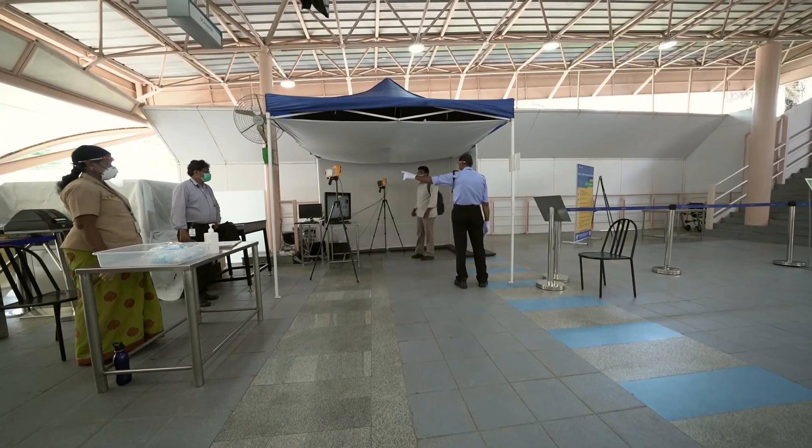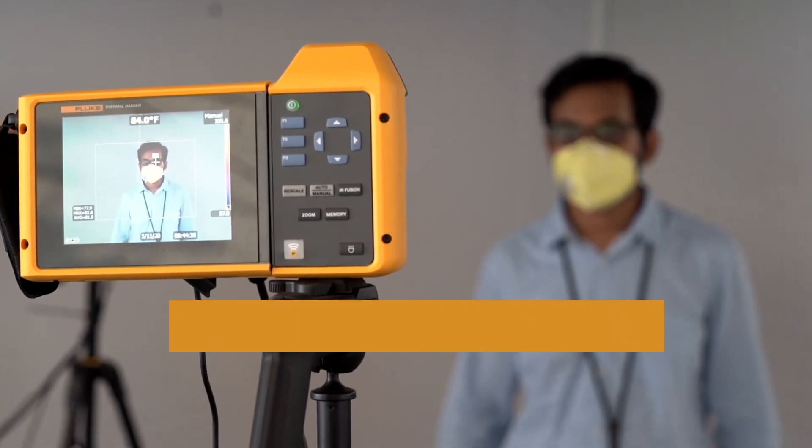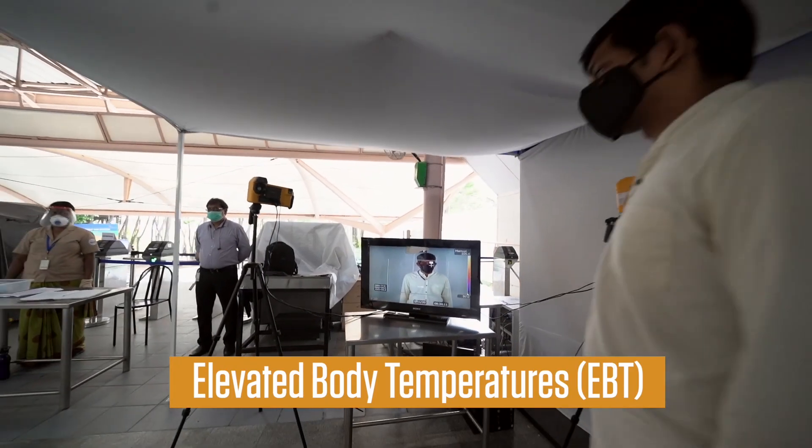The perfect response to these challenges is the Infosys thermal screening solution. A completely automated solution, it detects elevated body temperatures or EBT using a camera equipped with thermal sensors.